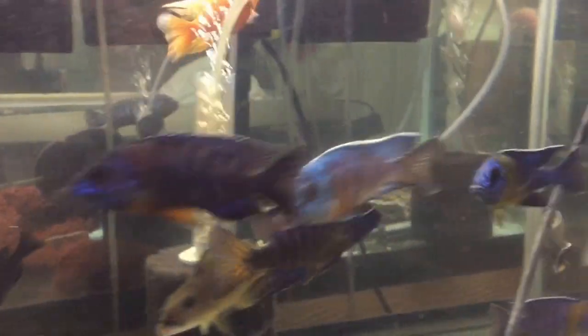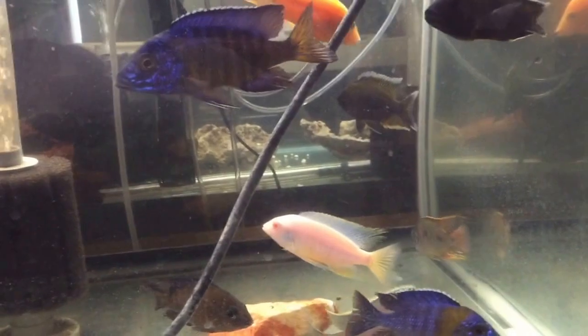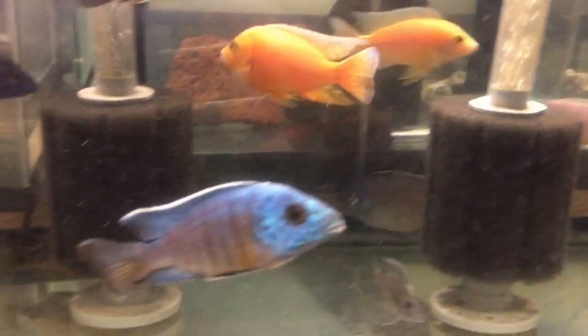Hey, what's up YouTube, this is Tim Howard and I am in my garage and I'm going to film a quick update video for you, showcase this peacock — mostly peacock and a half — grow-it tank.